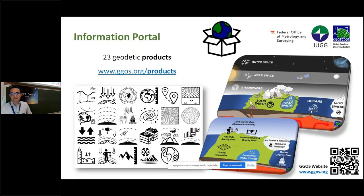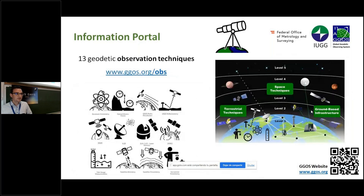We also developed guiding pages and interactive graphics to guide users to the descriptions. Altogether, we now have 23 geodetic product descriptions on the website, and for the observation techniques we have 13 descriptions.